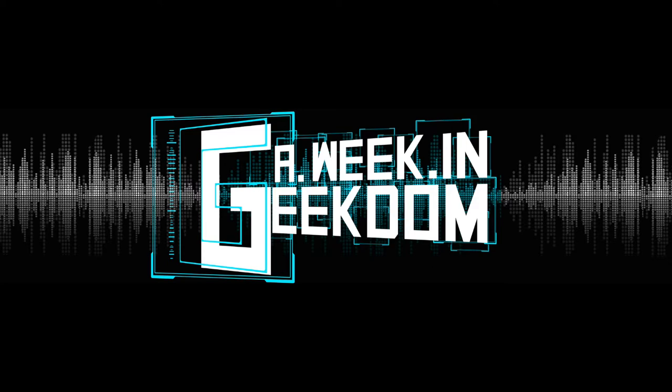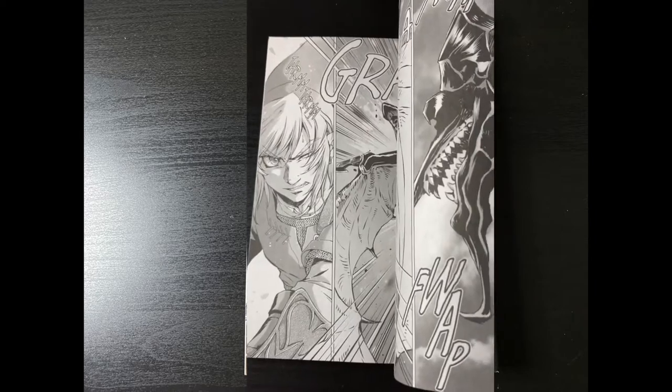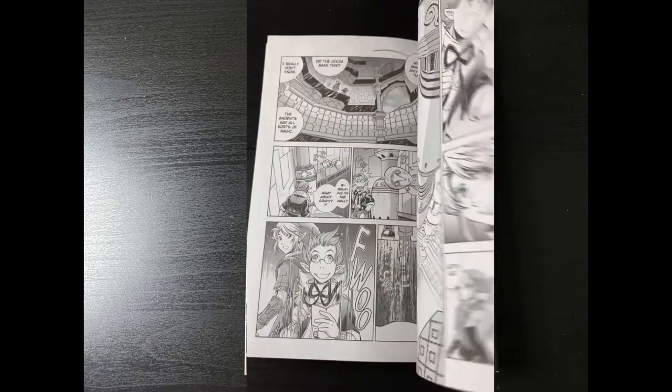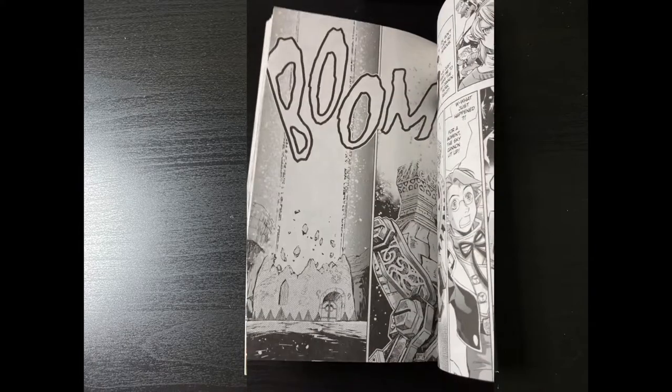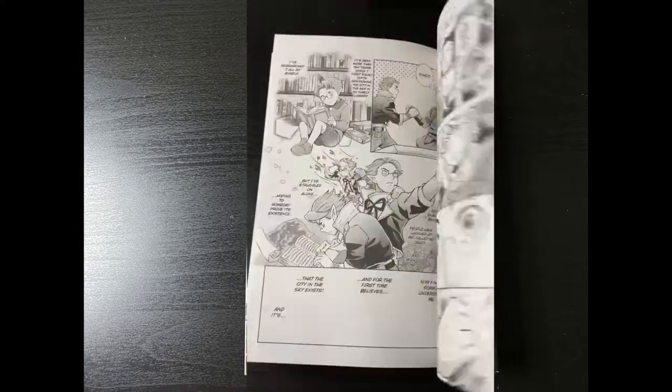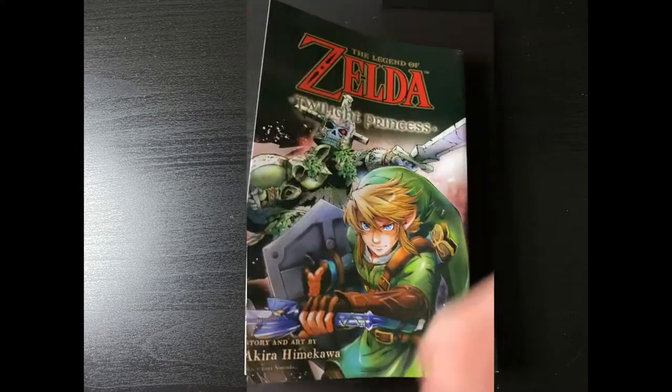Let's start with some manga. Here we have Legend of Zelda: Twilight Princess volume 8, looking really awesome. I love the art on this and can't wait to have the complete series wrapped up. Hopefully we get another Zelda adaptation — maybe we finally get the Skyward Sword localized for North America.